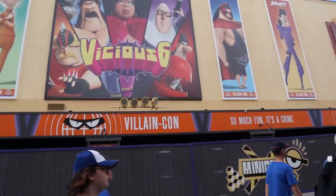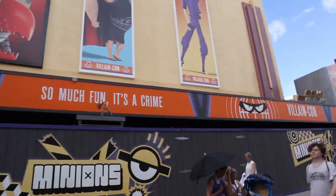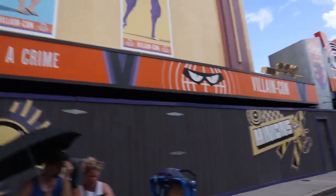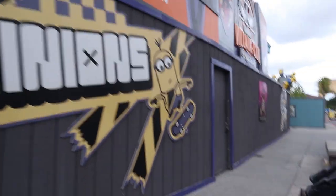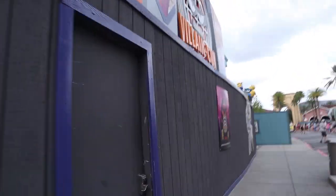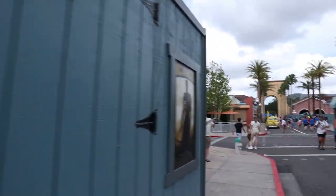VillainCon — we don't have many details about it. They put out some information but we haven't got anything on an opening date yet. I'm assuming these walls are going to come down very soon — they've been here for a while and this thing seems mostly complete. I swear I hear audio coming from the queue, but it might be from the Minions queue across the way. I can't wait for this thing to open.